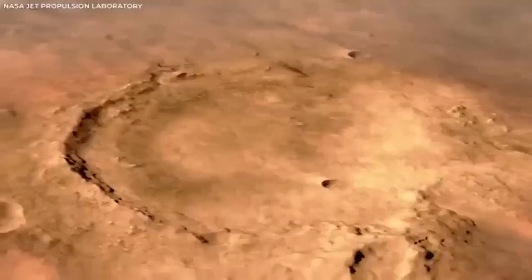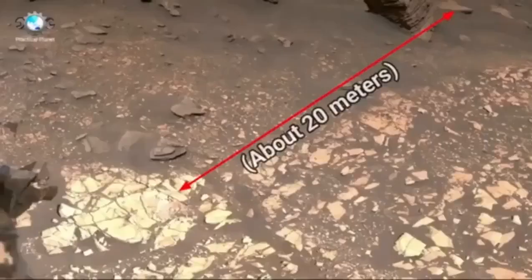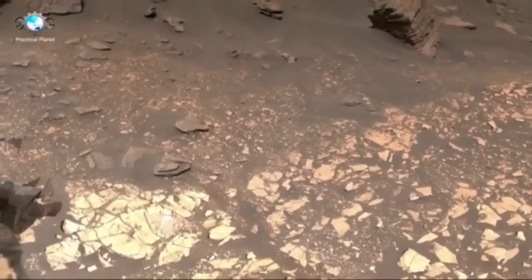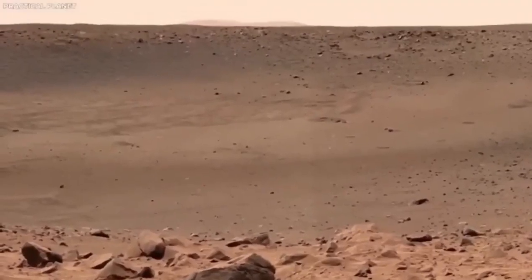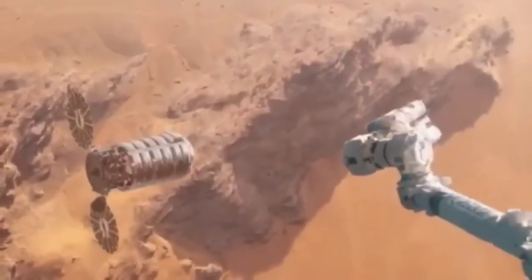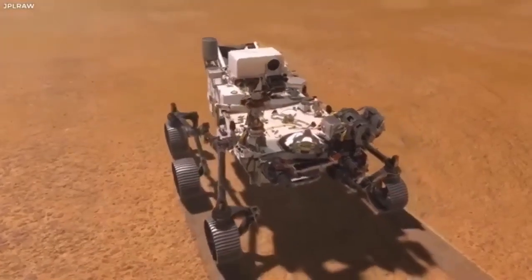NASA's work on Mars shows us how much humans can achieve when we're curious and determined. We have just passed one minute to atmospheric entry, current altitude 121 miles, current velocity 12,284 meters per second. We are now at an altitude of 73 miles, moving at a speed of 12,192 meters per second. Expected parachute deployment in 5 seconds.